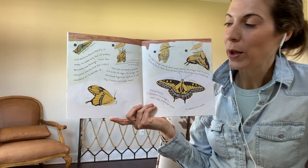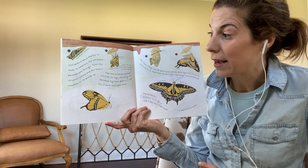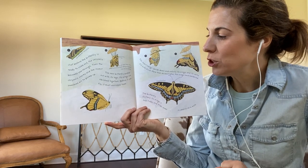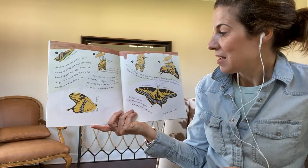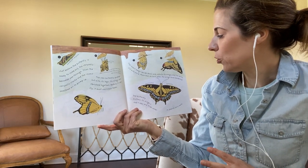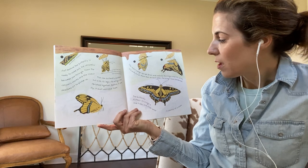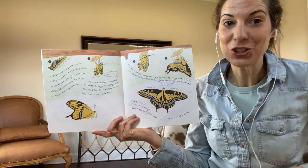Just before the butterfly is ready to come out, the chrysalis becomes see-through. Then the chrysalis cracks and the insect swallows air to plump up. The new butterfly pushes out with its legs — its wings are squished together. Before it can fly, it must unwrinkle them. The insect hangs upside down and unfurls its wings, and its veins fill with fluid. More than an hour later, the wings have hardened. The butterfly flutters its wings a few times and flies away in search of a mate.